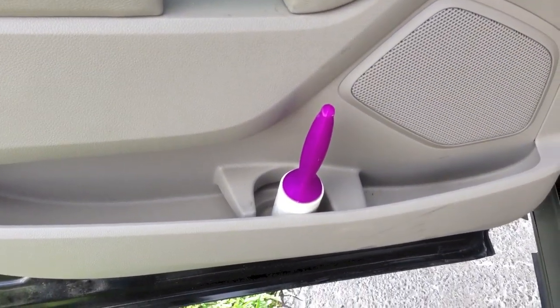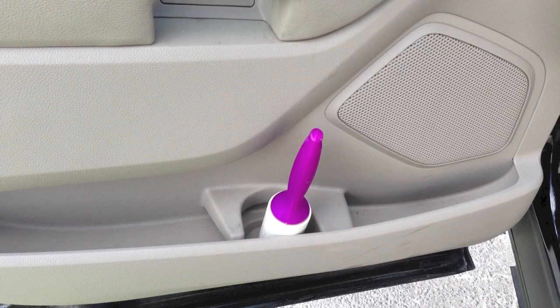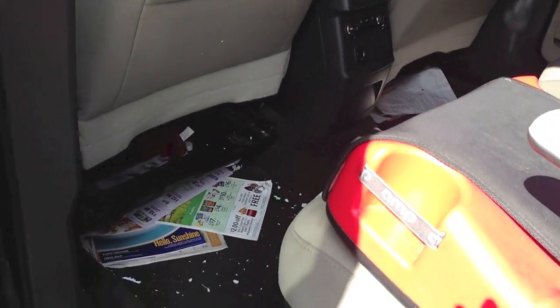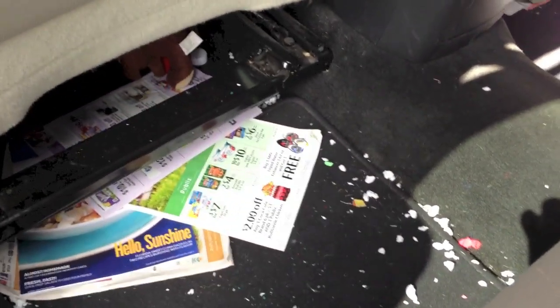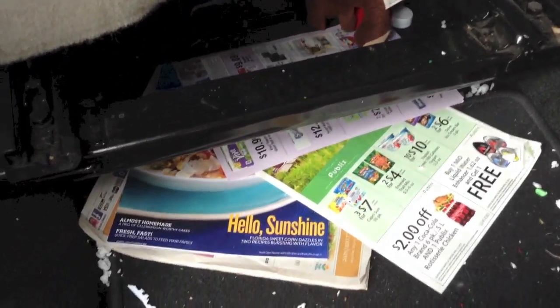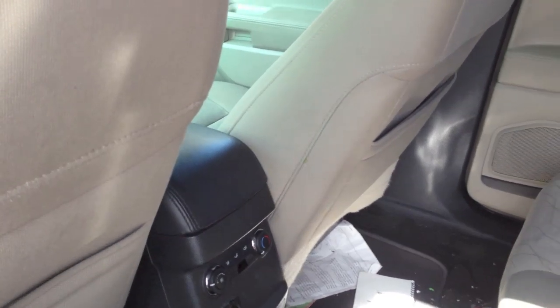Typically here on the door I leave my lint roller because usually when my husband is leaving for work sometimes he'll need it right before work. Coming to the second row, this is typical of what happens in my car - papers, trash, toys - everything ends up on the floors underneath my seats on both sides from all the kids. The seat pockets are typically empty.